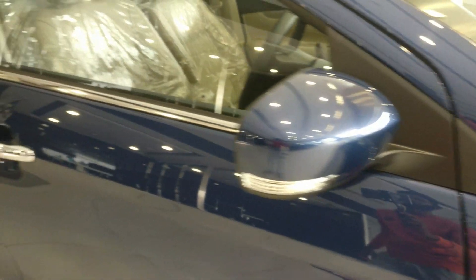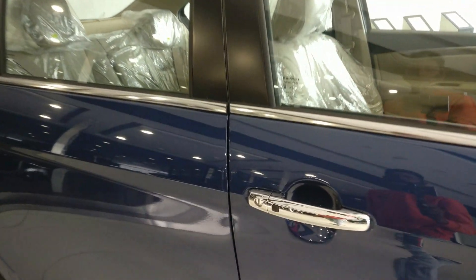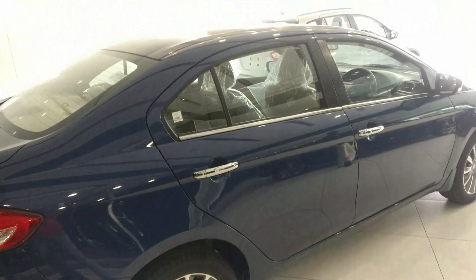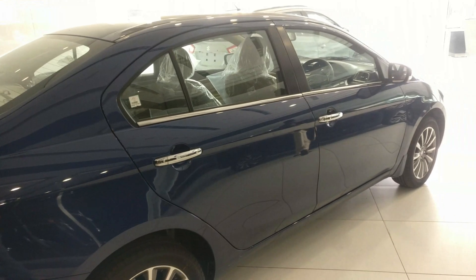Electrically adjustable ORVMs are available with turn indicators inside. Chrome door openers and chrome window garnish are present. The door openers have two request sensors. Both the passenger and driver side B-pillars are blacked out. Overall the side profile looks very good.